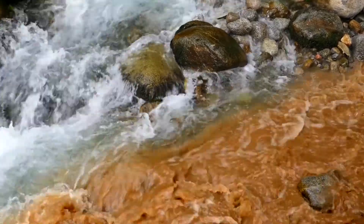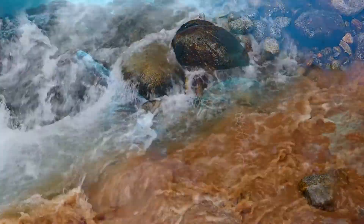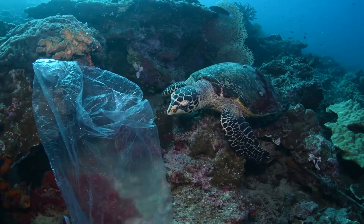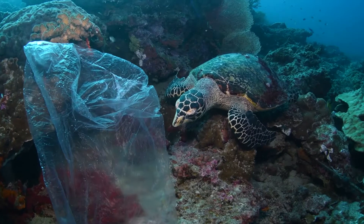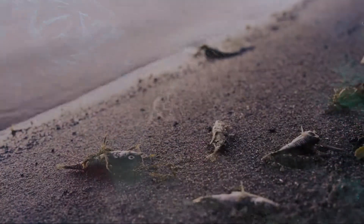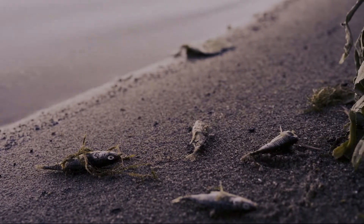Intense rainfall also increases erosion that not only damages urban infrastructure, but also introduces pollutants into our waterways. Stormwater collects common pesticides and heavy metals that harm or kill fish and wildlife. Exposure to heavy metals can disrupt a fish's ability to locate food and protect itself from predatory animals.